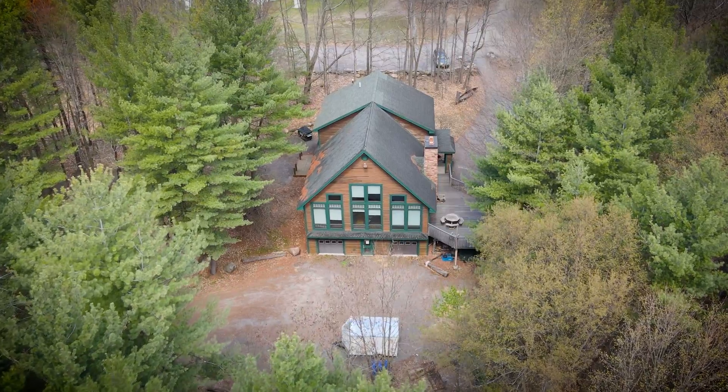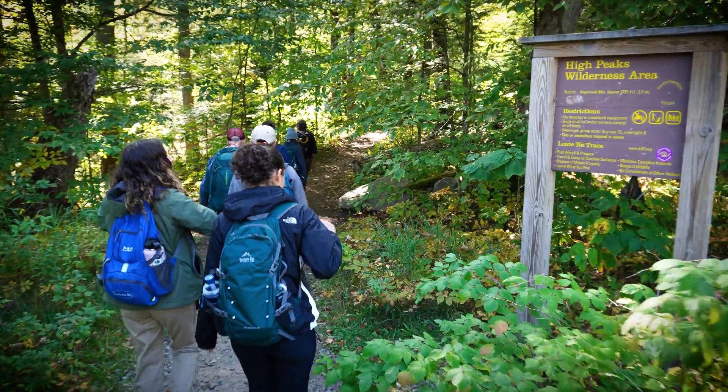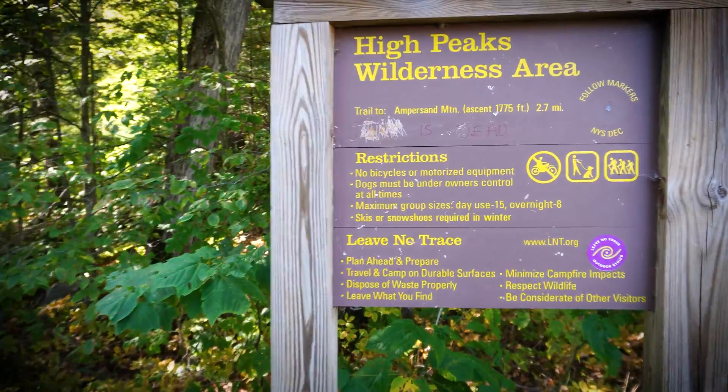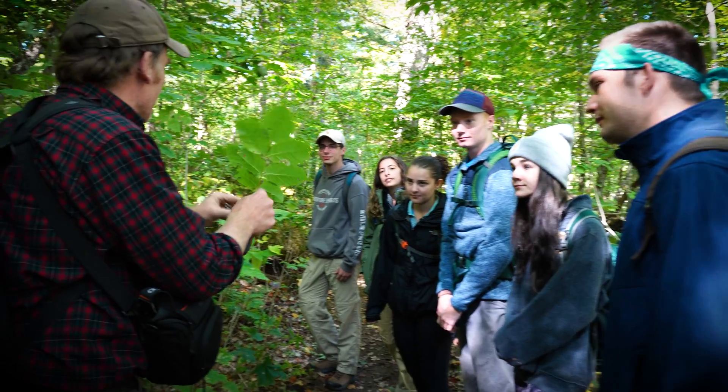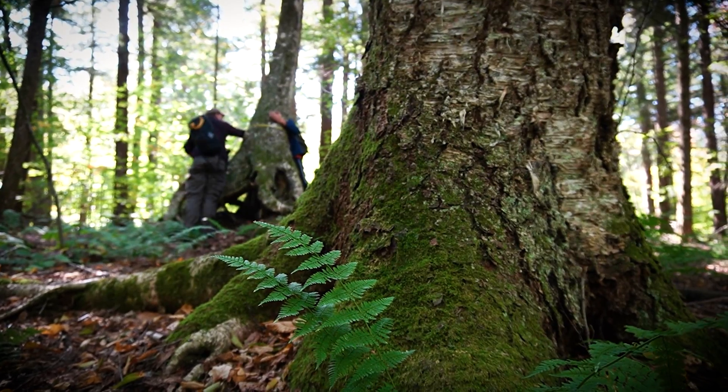Located right above the Adirondacks, the environment has always been integral to Clarkson, and sustainability is incorporated into all that we do. Clarkson is consistently named a Top 50 Green College by the Princeton Review. We also have a very unique semester-long program called the Adirondack Semester, during which students live and learn in the nation's largest protected natural area in the lower 48 — the Adirondack Park.